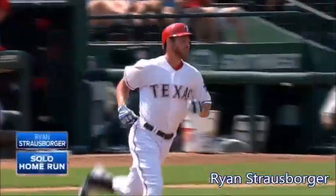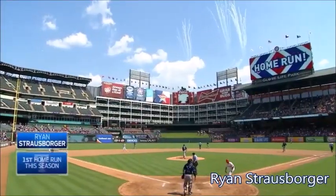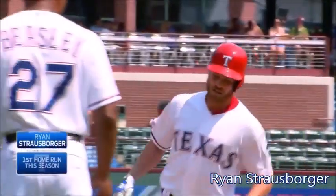Strasburger bidding for his first major league home run. And he's got it! A line drive into the seats! Ryan Strasburger has gone deep! And the Rangers lead 5-3!